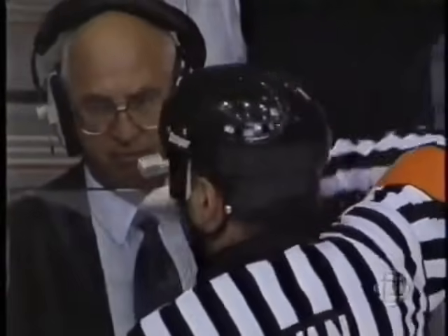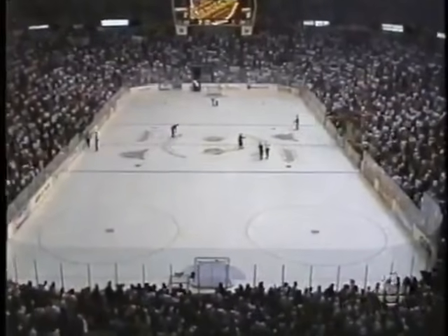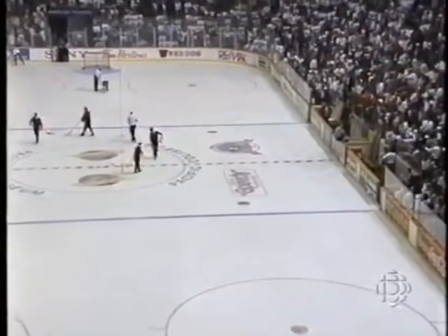There goes Linden, and there goes Clark. 3:10 remaining in the third period. The Canucks have the game in the bag — they are leading three to nothing and will take a lead in the series. The Canucks came in here 1-1 in the series. Andy has sent the teams to the room because he felt the fans would just continue to litter the ice with the Toronto Maple Leafs milling around the area, so he's going to clear the ice to try and get the fans to stop throwing anything.